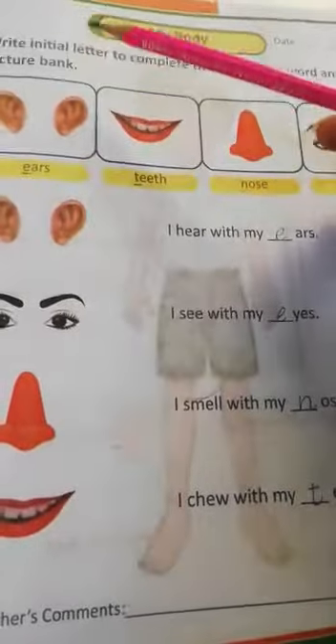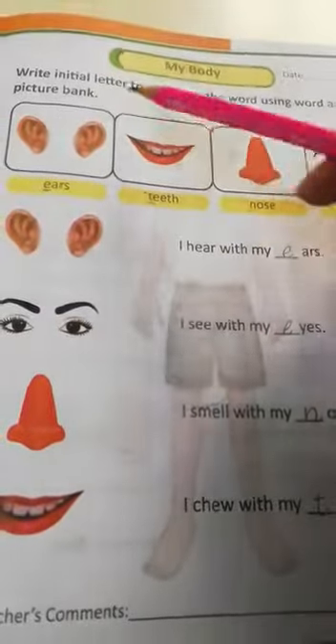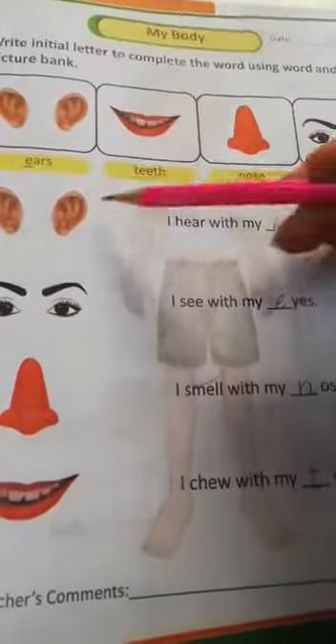Page number 6. Write the initial letter to complete the word using the word and picture bank. Words: ears, teeth, nose, eyes, ears.